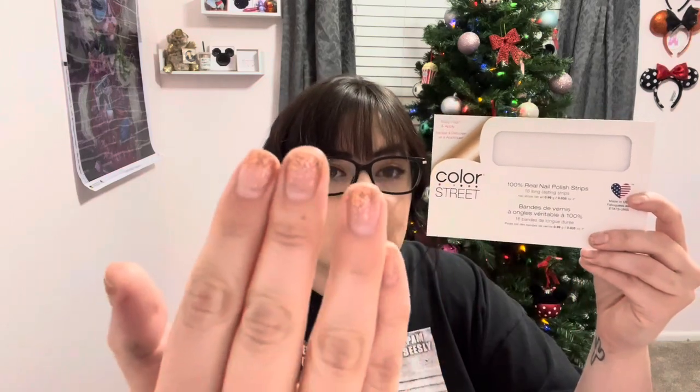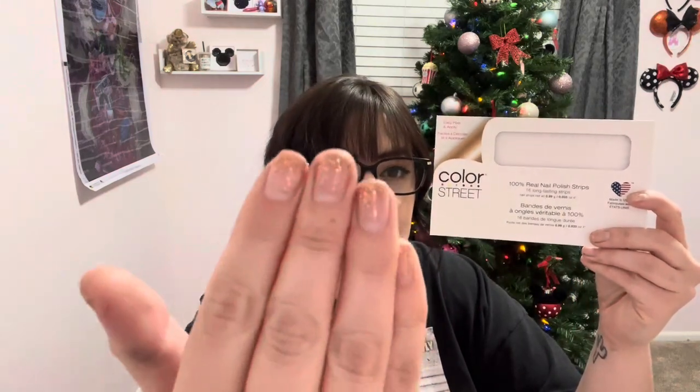I used up my Color Street Nails in Coming Up Rose Gold — it's actually what I have on my nails now. They've been on for like three weeks at this point and they're still going kind of strong. They're definitely growing out but they're there. Definitely would repurchase this — I love the glitz and glam on my fingers right now.